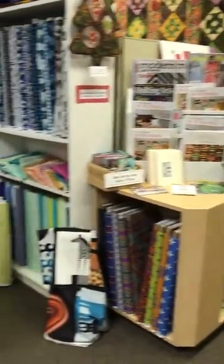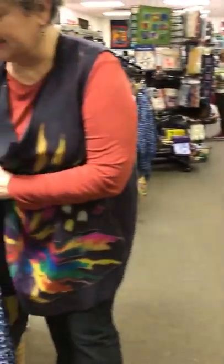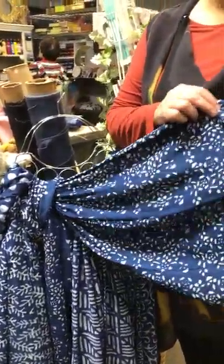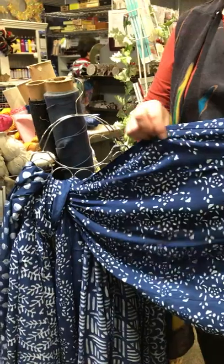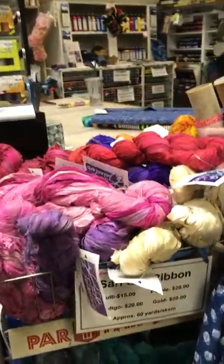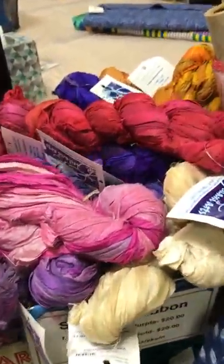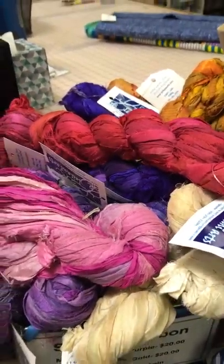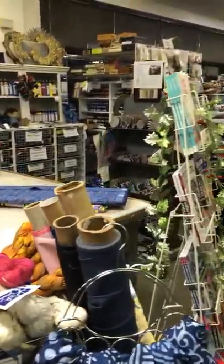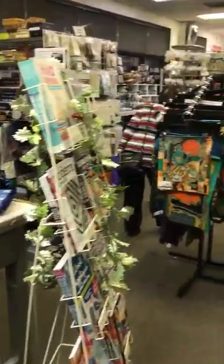Then we have, from Thailand, these great rayon batik scarves. They're very, very soft with wonderful patterns made by a family in Thailand. Also silk ribbons from India. We believe in artists helping artists, so the more you buy, the more we can buy.